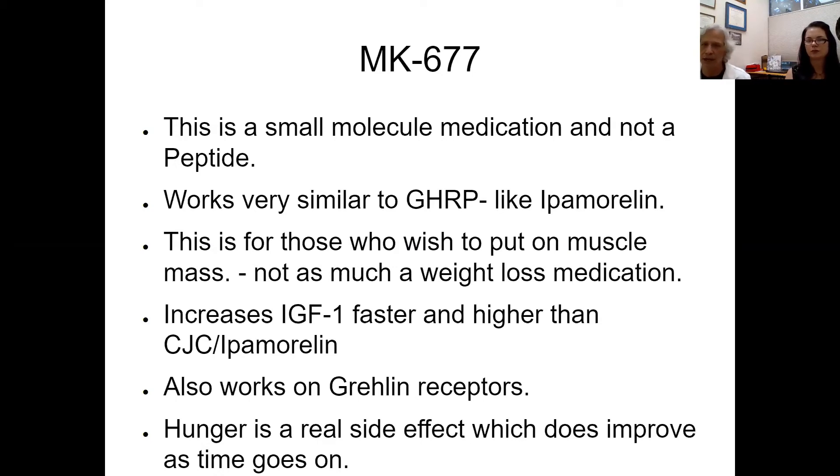For folks who want to put on muscle, MK677 is an oral small molecule medication, slightly different than a peptide. It's a GHRP, similar to the ipamorelin portion of CJC and ipamorelin, but stronger — it brings IGF-1 from the liver up faster and with a stronger response. It also works on ghrelin receptors. Weightlifters use it during their cutting phase to increase muscular definition. Hunger is a real initial side effect of MK677, which is why it's recommended for those wanting to build muscle mass rather than primarily lose weight.